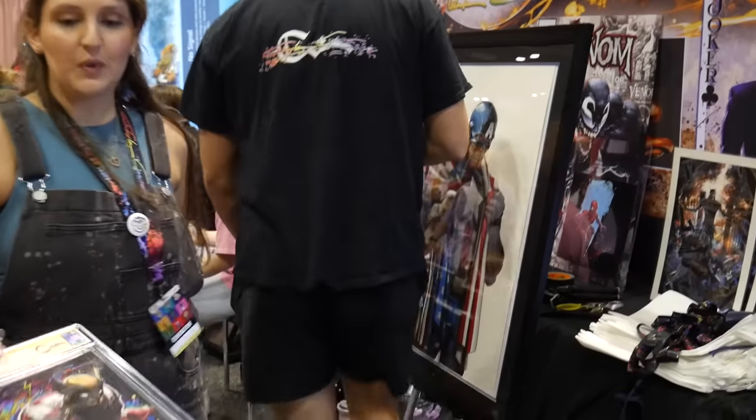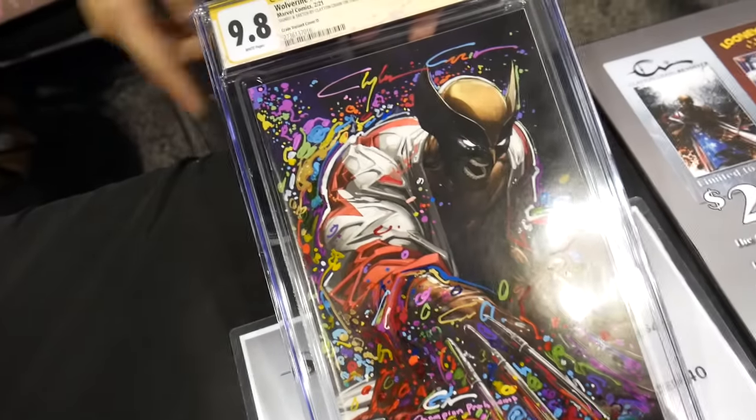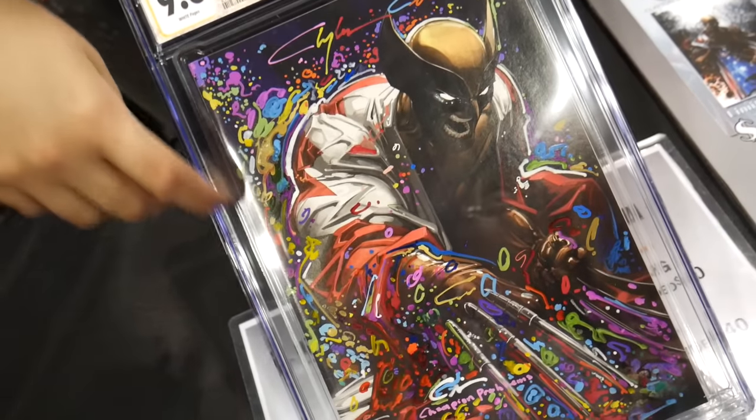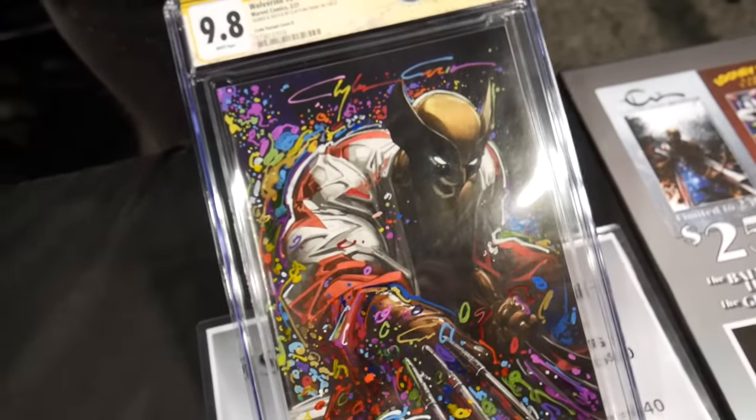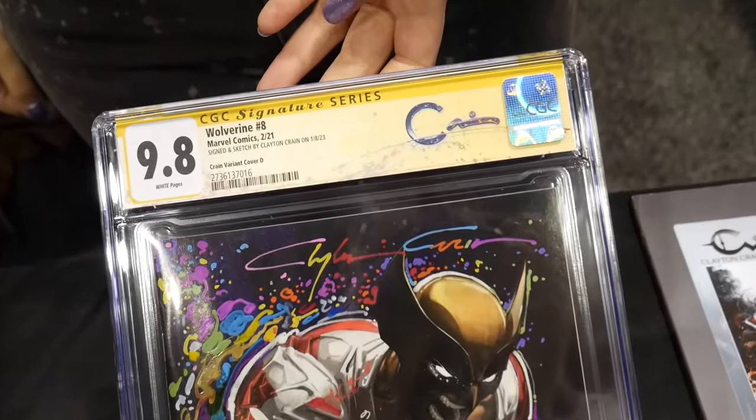That Captain America's awesome. This one is my favorite — it's so colorful. Yeah, so he tests his pens, and this was one of the books he did at a con, and then they were like, hey, let's send it in. Get it slabbed. Looks so cool. We have the custom label up there too.